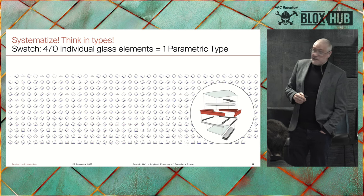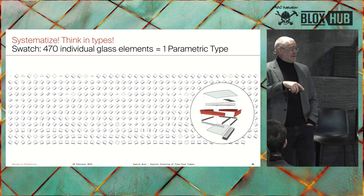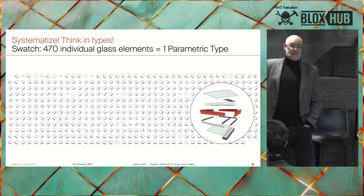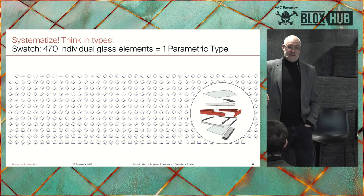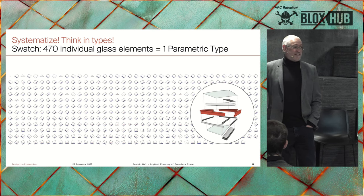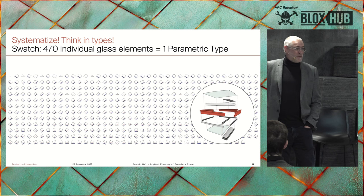But this only works if you have a systematic approach, because if you want to put things into parametric rules, all 470 individual glass elements have to follow the same rules — they're all different, but I have one button to press to get them all detailed. If they follow different rules, I need 470 buttons, which is much more expensive. That's how planning works today: lots of people individually detailing things. That's not how it should work.